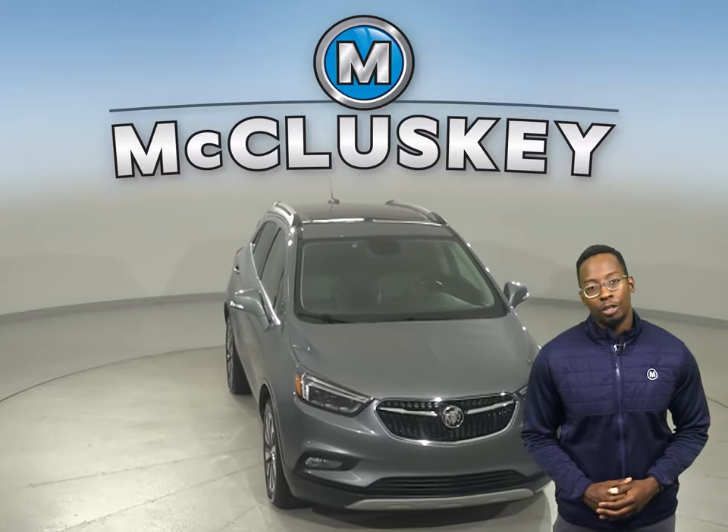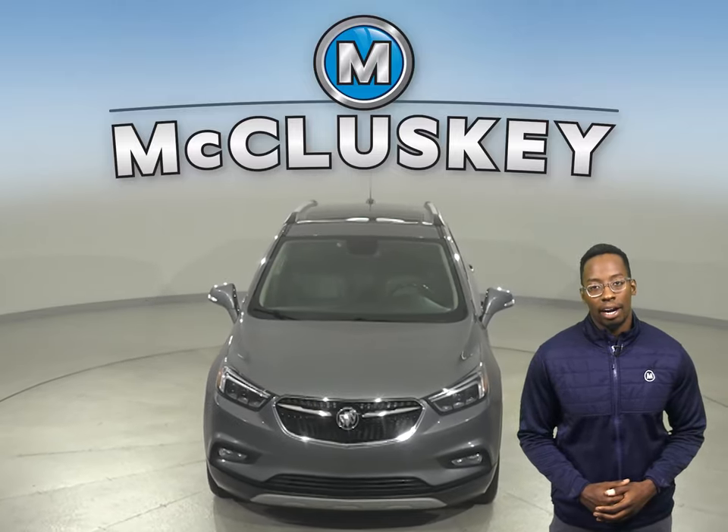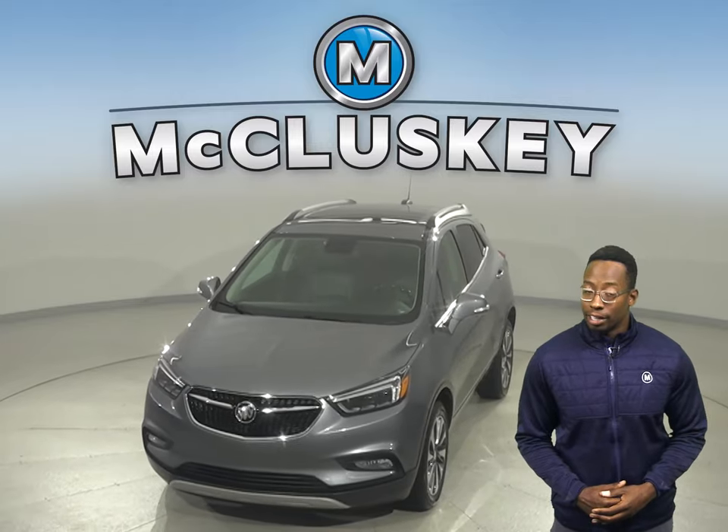Come on down today and try it before you buy it with our free 48-hour test drive. Once you buy it, you'll have no regrets.